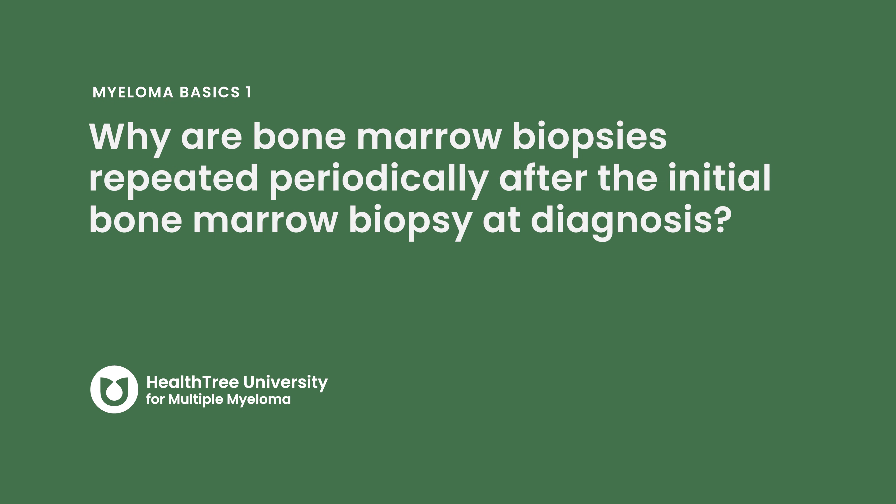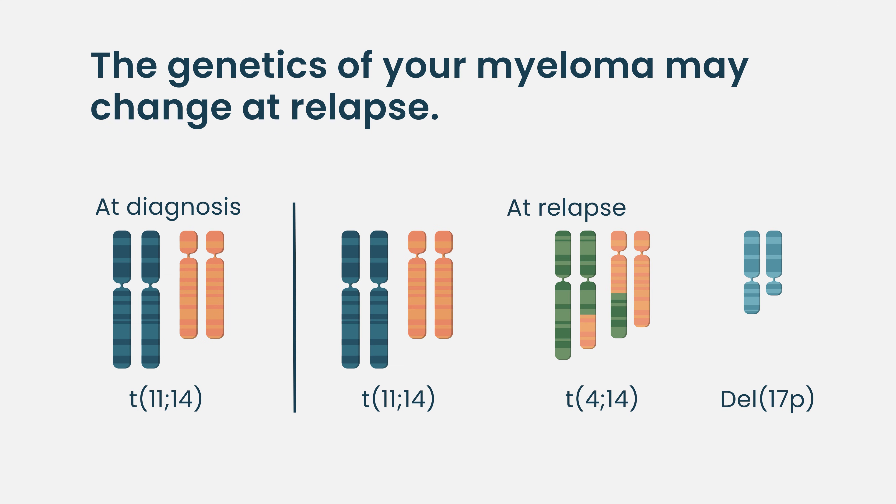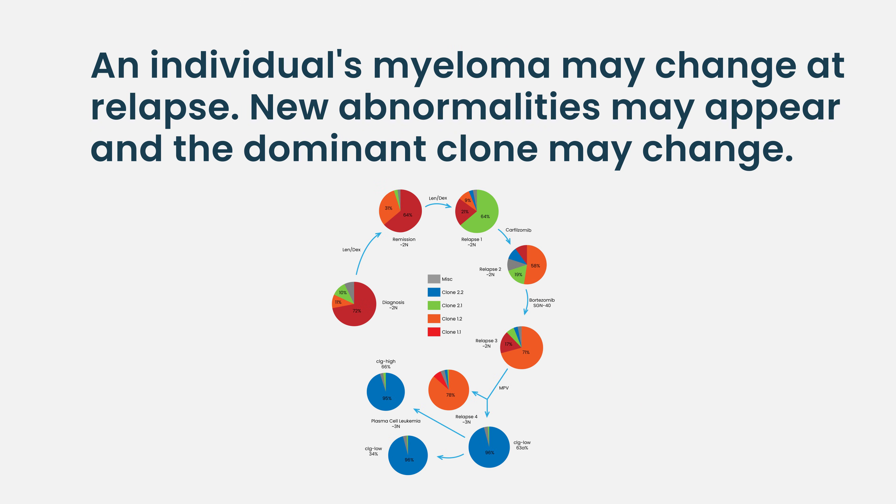Why are bone marrow biopsies repeated periodically after the initial biopsy at diagnosis? Until we find a better way to evaluate disease biology, bone marrow biopsies are going to be a very important part of your journey in myeloma. Each time myeloma comes back, the disease biology is different from before. Myeloma is not one disease — even within a given patient it's not the same, as you have many different clones of myeloma. As the disease evolves, it's important to keep a check on those things. Patients do pick up other abnormalities not present at diagnosis, and we won't know about them unless we do a repeat biopsy.